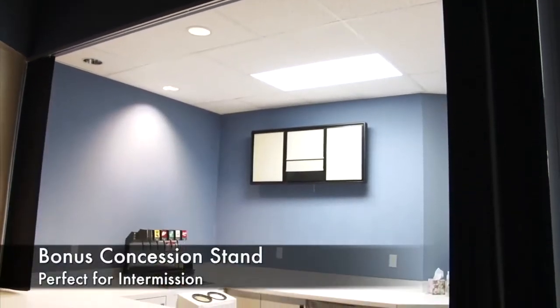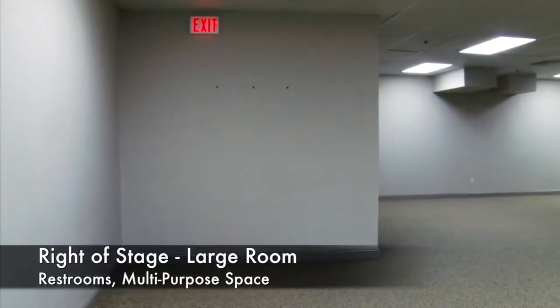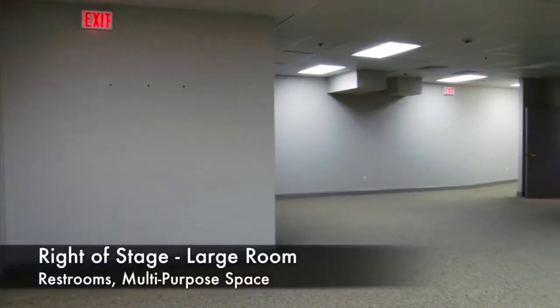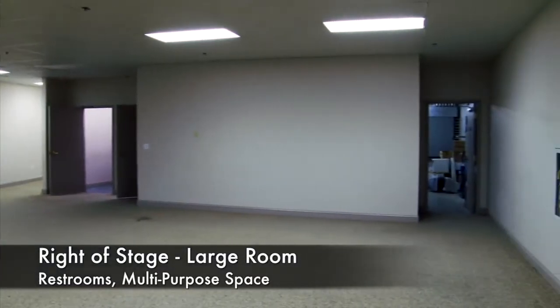A secondary concession stand makes easy access during intermissions. Right of the stage is a dressing room with two restrooms. It could also be used for meetings, choir, and stage crew.